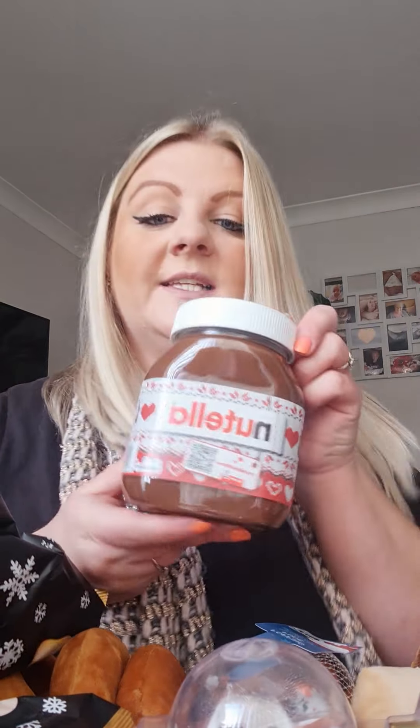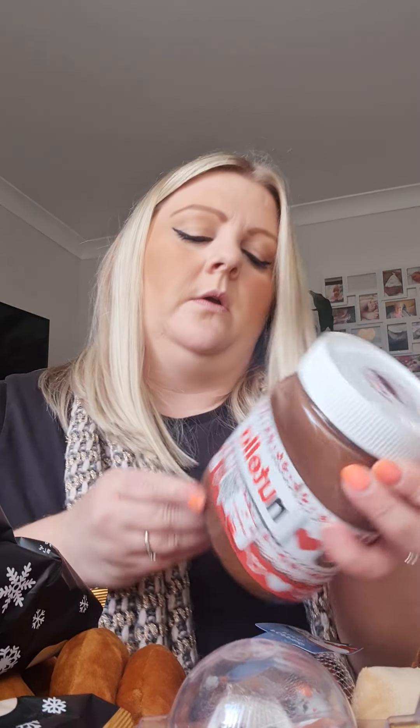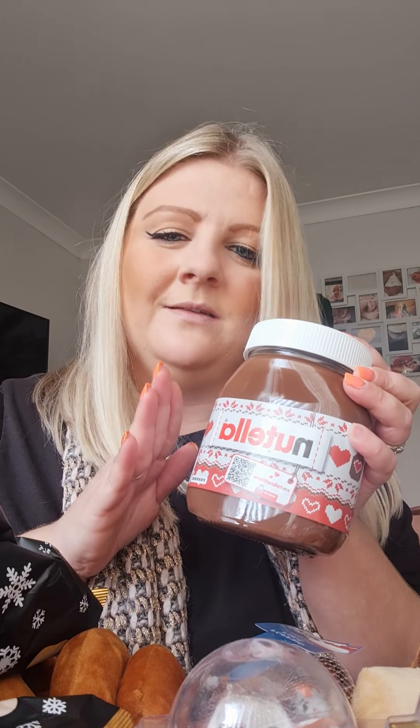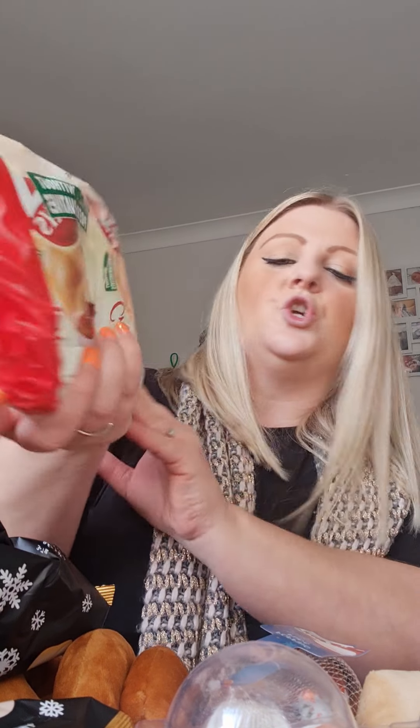Got some chocolate spread. Have to have chocolate spread! I did hear someone say they put it in their hot chocolate and it's just divine — I'm going to try it because I love food. The kids might not get any of that. Also got some little croissants — you get five in a pack, filled with chocolate spread. They're quite nice, just for a breakfast treat.